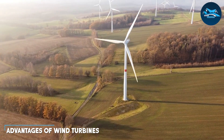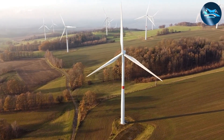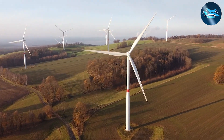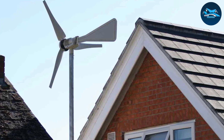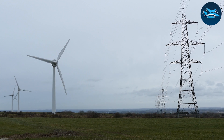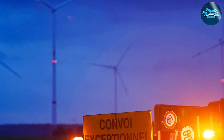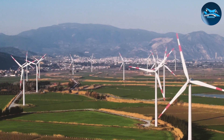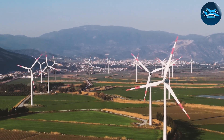Let's not overlook the majestic presence of wind turbines. Towering over landscapes, these giants are a symbol of sustainable progress. One key advantage is their scalability — wind turbines come in various sizes, suitable for individual homes or large-scale wind farms. This adaptability allows communities to tailor their energy solutions to their needs. Moreover, wind power is a potent energy source. Wind turbines can harness even moderate wind speeds, generating electricity consistently. This reliability, combined with the fact that wind energy produces no direct emissions, positions wind turbines as a key player in reducing carbon footprints.